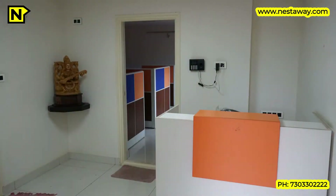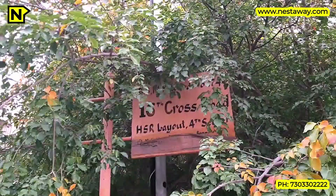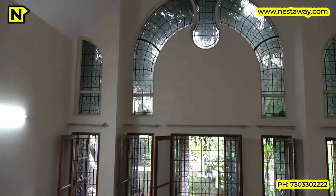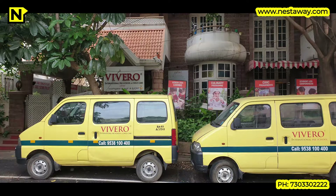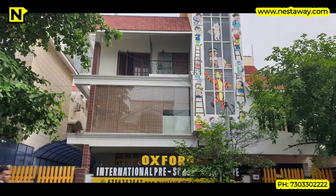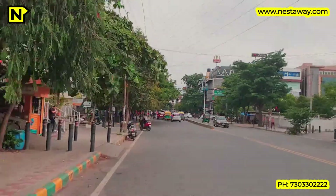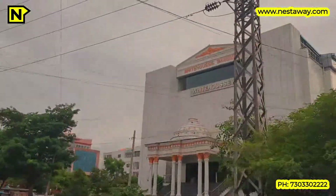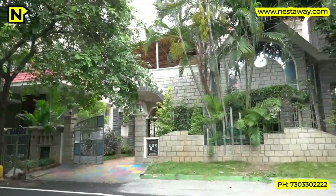A little more on the location of this property: it is situated on 16th Cross of 14th Main Road, Sector 4, HSR Layout. It is next to Vivero International Preschool and Childcare on the left side, Oxford International School and Daycare on the right side, and Little Millennium Preschool is right next to that. There are several infant care and preschools in and around this neighbourhood. The lane opposite White House Banquet Hall and BDA Complex leads right to this property, which is the third house on the right side.